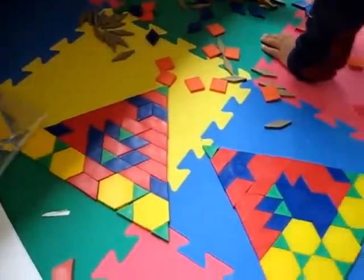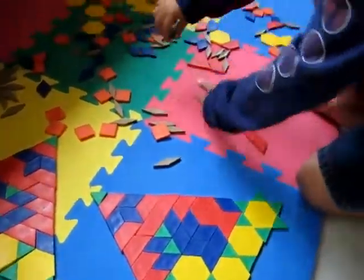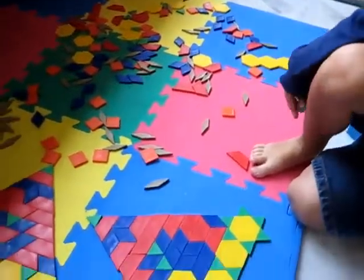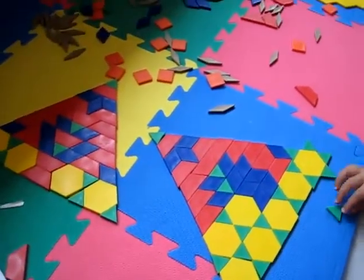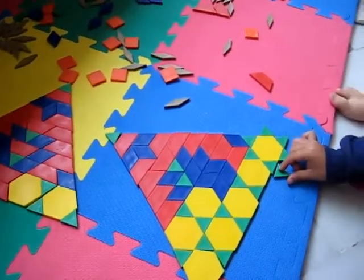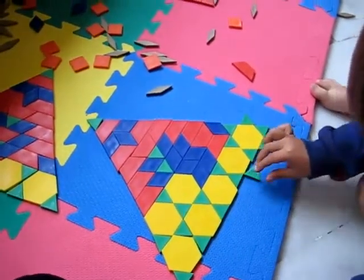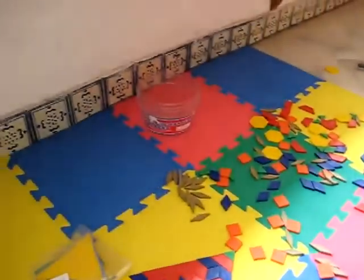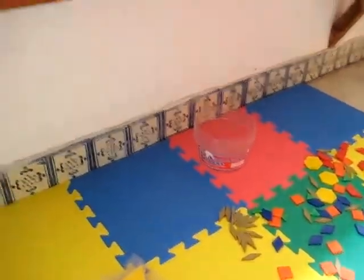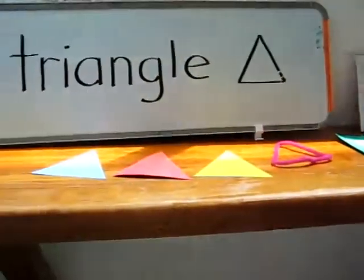You did a nice job with your mountain there. I made one and Alvin copied me. Are you going to add to yours and make it even bigger? Yeah. Look at that, it's so big — he's putting more triangles down. Cool job. See what you can do with your toys and learning about triangles together.